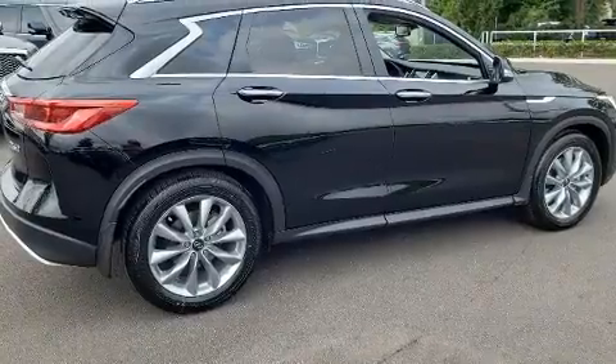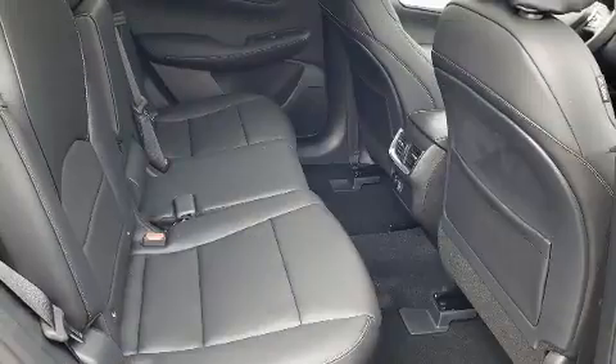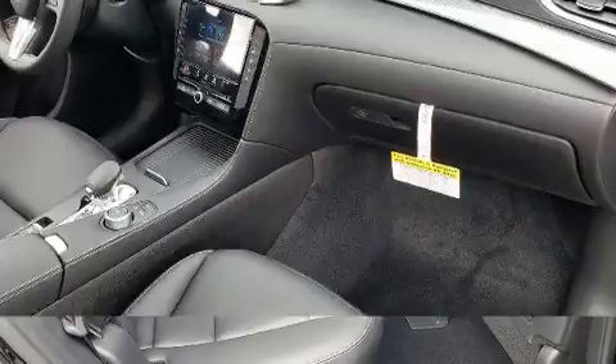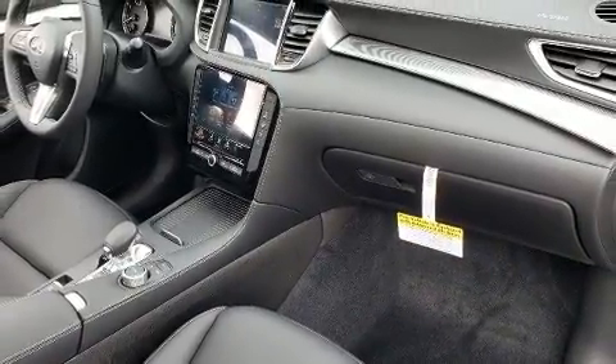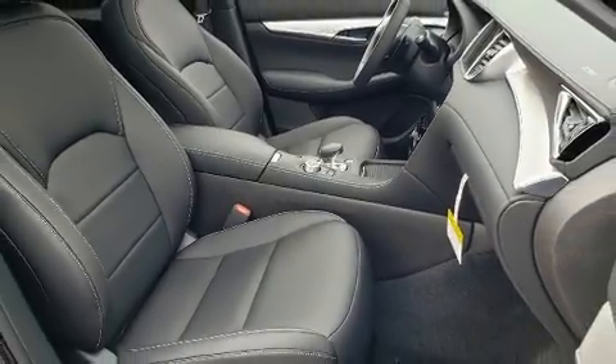Infiniti ensures the safety and security of its passengers with equipment such as dual front impact airbags, traction control, anti-whiplash front head restraint, a panic alarm, and four-wheel disc brakes with ABS. Brake Assist technology provides extra pressure when applying the brakes.